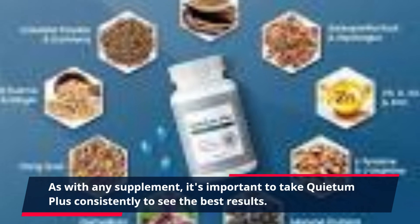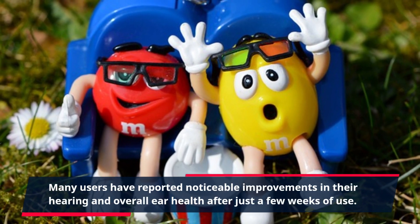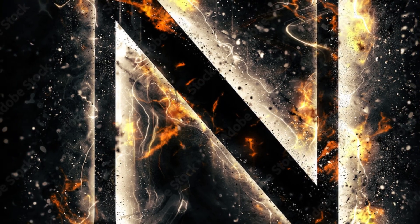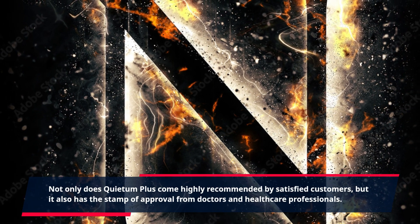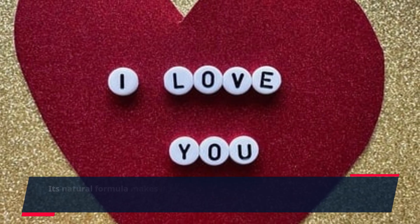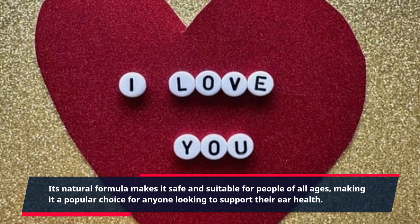As with any supplement, it's important to take Quietum Plus consistently to see the best results. Many users have reported noticeable improvements in their hearing and overall ear health after just a few weeks of use. Not only does Quietum Plus come highly recommended by satisfied customers, but it also has the stamp of approval from doctors and healthcare professionals. Its natural formula makes it safe and suitable for people of all ages.